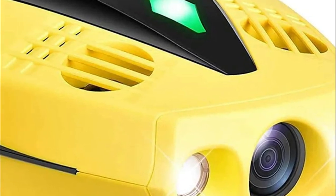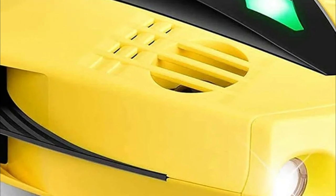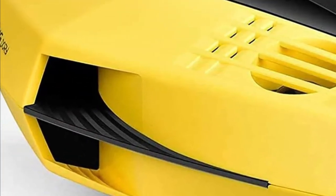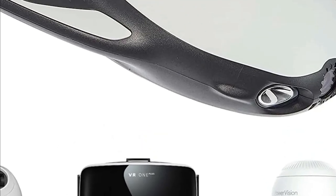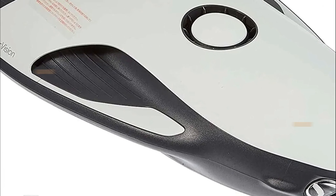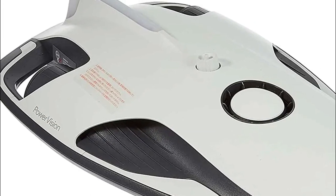There are many types of drones available on the market today. The best underwater drones are those that can be used for a variety of purposes, including surveying and monitoring. There are a variety of different models to choose from, so it's important to find one that is right for your needs. In today's video, we will show you the top 5 best underwater drones. Let's get started.